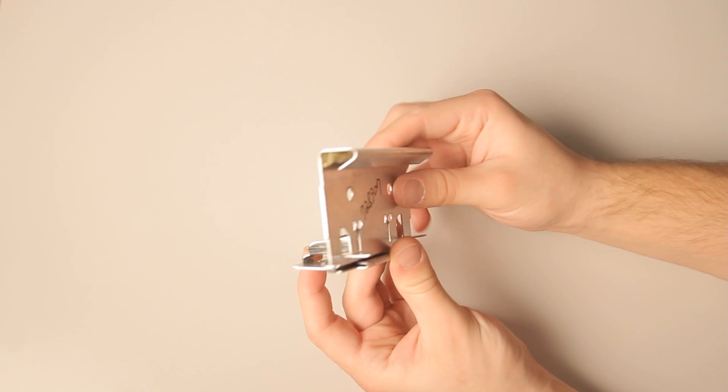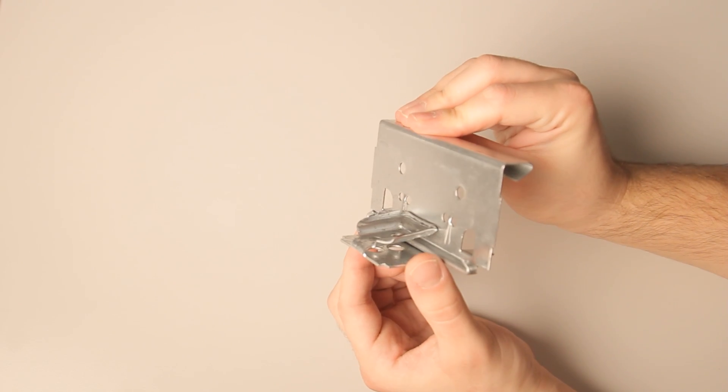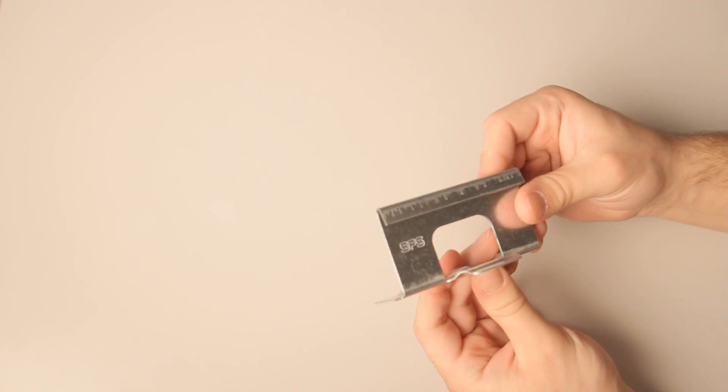Choosing the right supplier of your metal roofing clips should be more than just a question of price and availability. You want clips that use quality material and are made for the specific panel you're installing. Watch this video to learn about several of the metal roofing clip suppliers in the marketplace and what factors you need to consider when choosing clips.